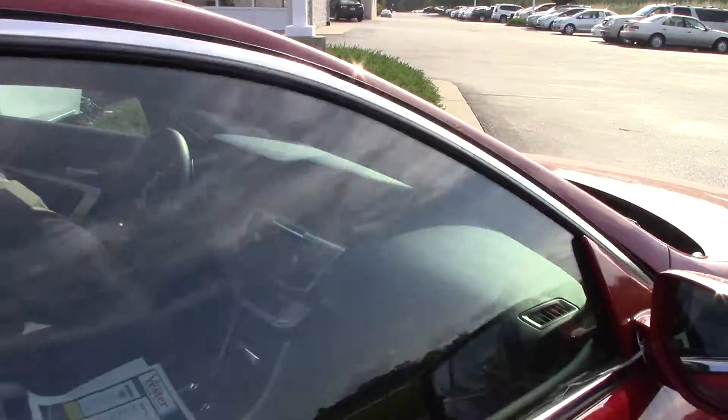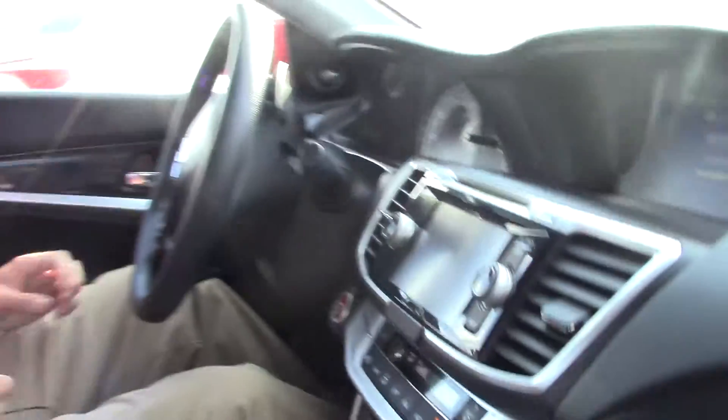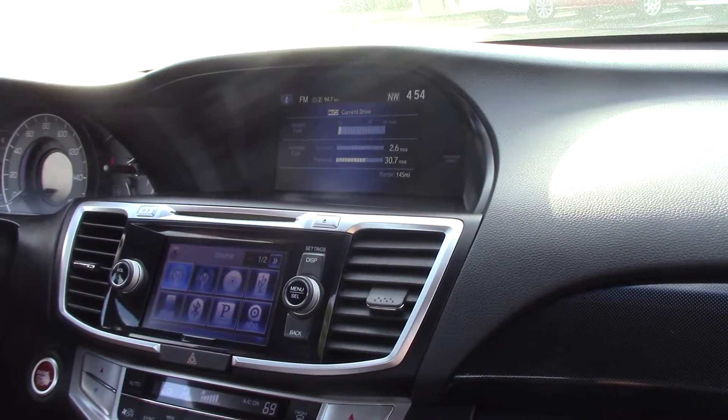Got keyless entry. Also have a nice interior — got Bluetooth, apps, a lot of options here on the inside, as well as an automatic sunroof.